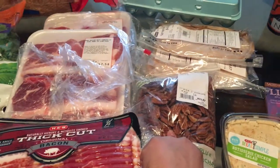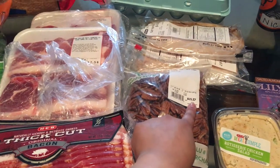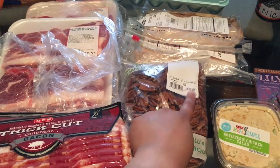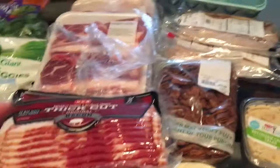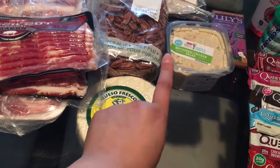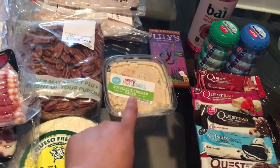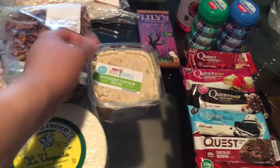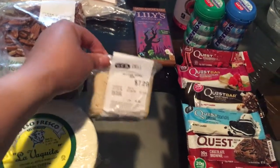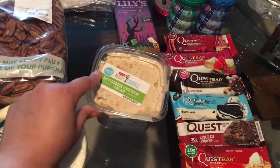I got some three-pepper Kobe Jack cheese. I got this big old thing of pecans — this bag alone was $15.37, so that definitely added to the total. I got this big old thing of queso fresco, my favorite. And I've never picked this up before but I was curious to try it — it's their rotisserie chicken salad from HEB and it was $7.29.